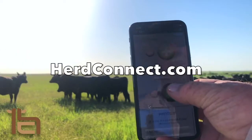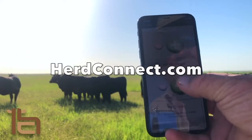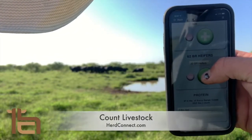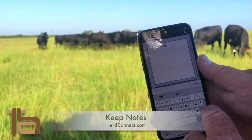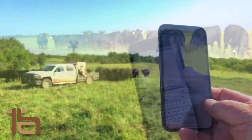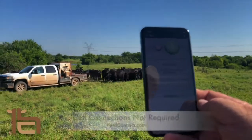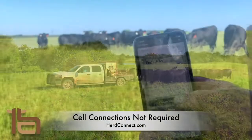With HerdConnect you can throw away your pen and paper. Just download our easy-to-use mobile app and then you can count livestock, keep individual pasture notes, and input feeding records for protein, hay, and minerals, even when you don't have cell service.